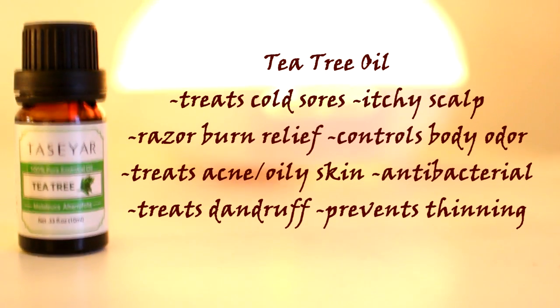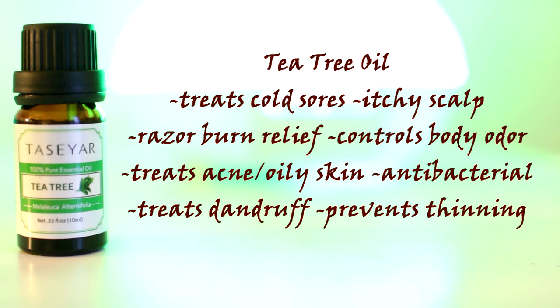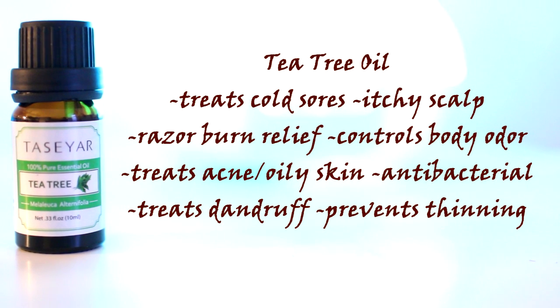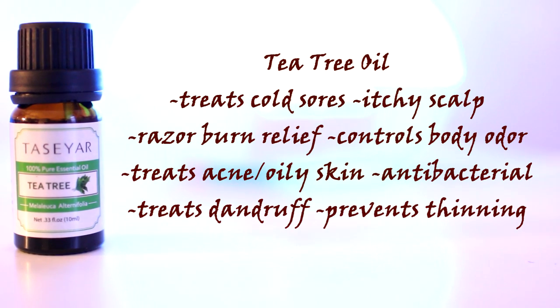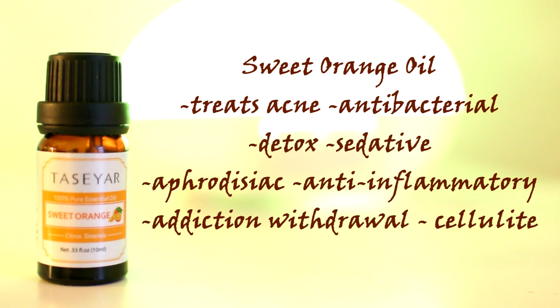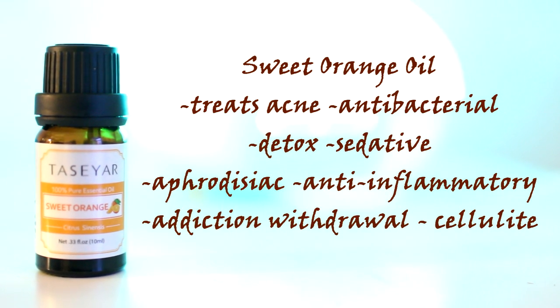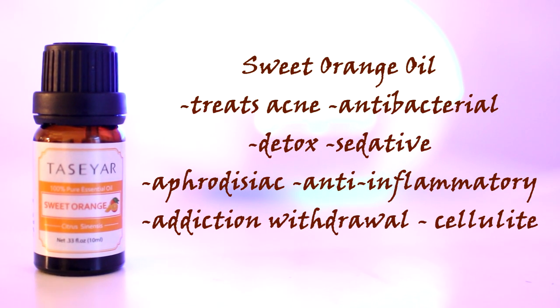I hope you're taking notes! On the screen I have listed a bunch of the ways you can use each of these oils. You may notice that there are some overlapping conditions, so you can use different oils or a combination depending on your preference. Be sure to check my description box below for a very useful reference page explaining some of the many uses of these oils.